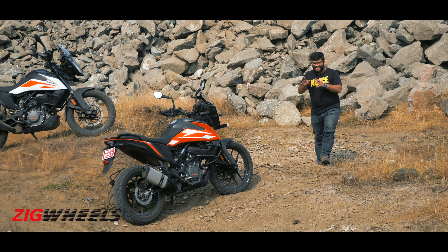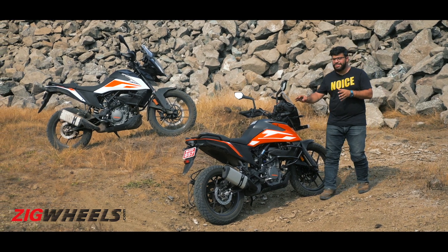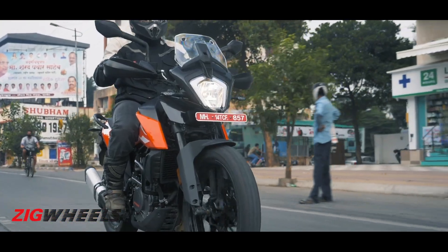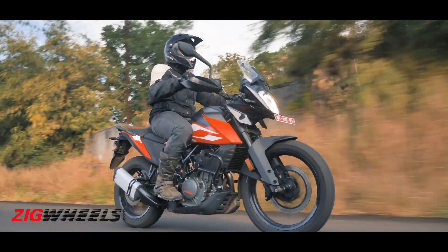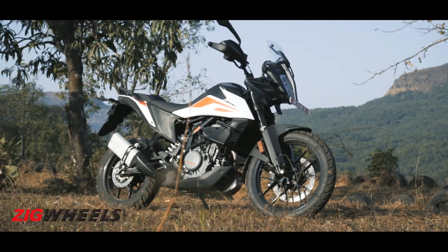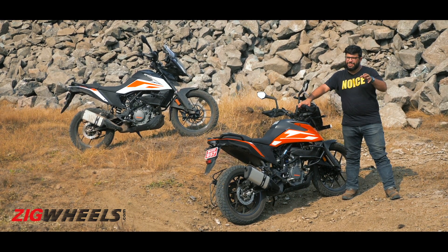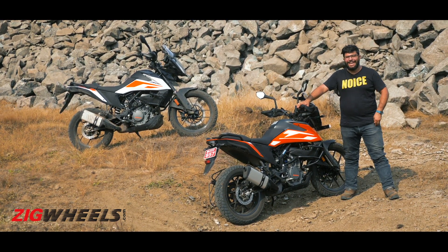Given that this is the entry-level KTM adventure motorcycle in India, it does a decent job in the city as well as out on the highway. It isn't as exciting or involving to ride as the 390, but for the majority of the public this will get the job done. We just wish it had an LED headlight.